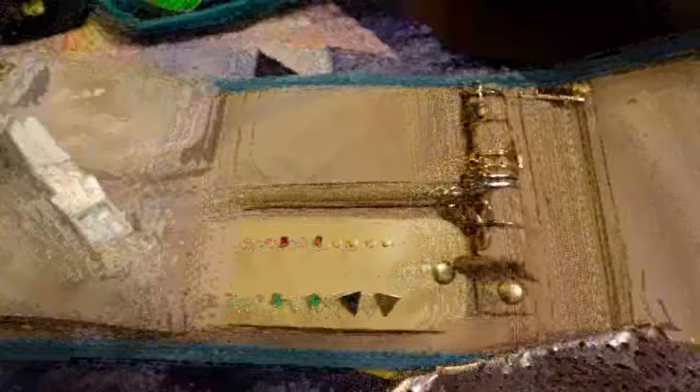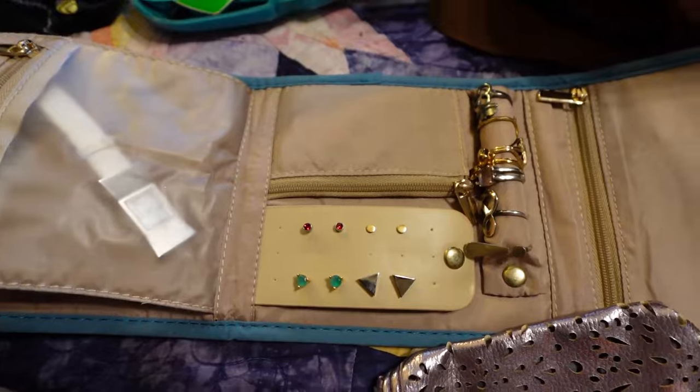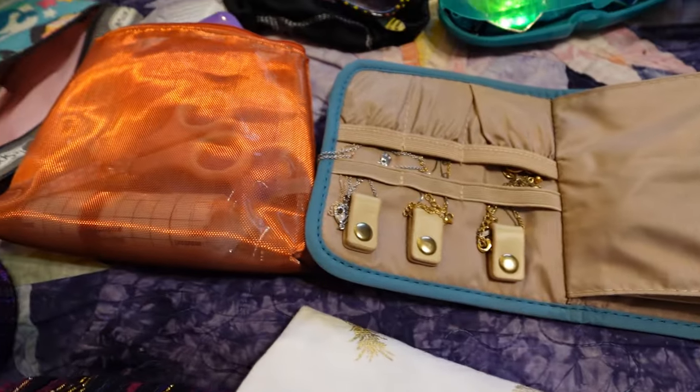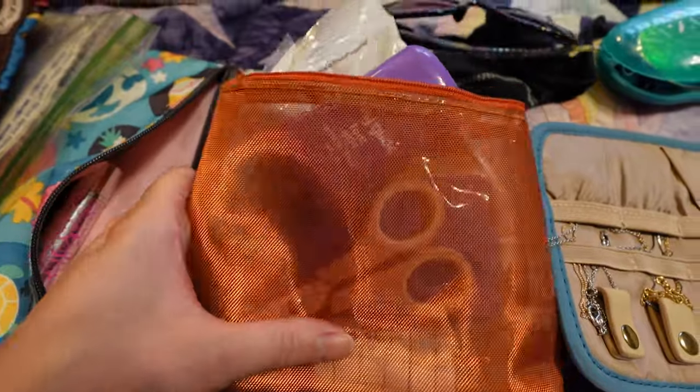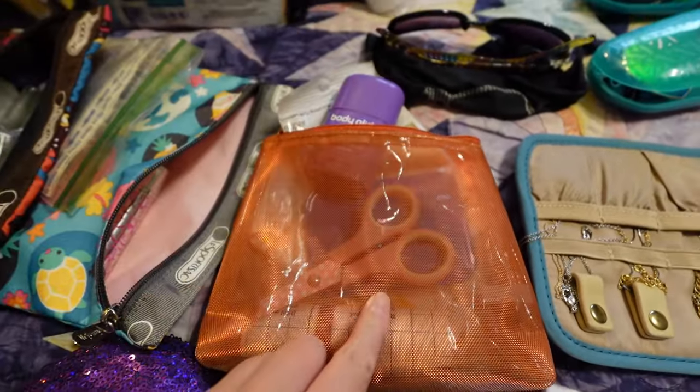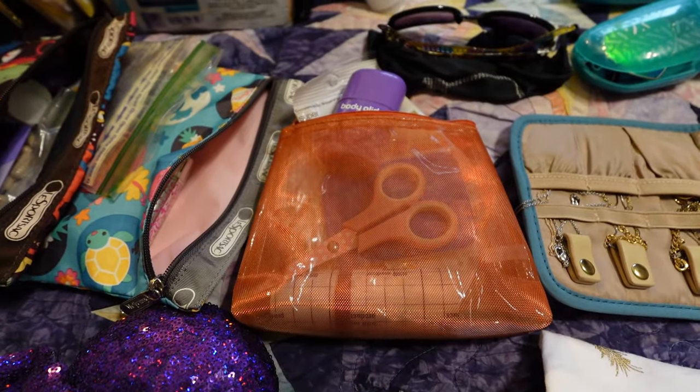Here is my jewelry roll. I do like to have an excessive amount of choices — lots of rings, a handful of pairs of earrings, probably like six or seven necklaces. This is sort of what I call my foot care kit: we've got moleskin, body glide, a little pair of scissors — everything I'll need to hopefully prevent blisters.